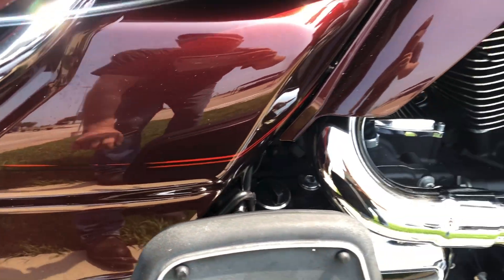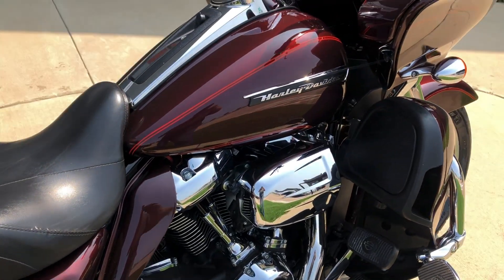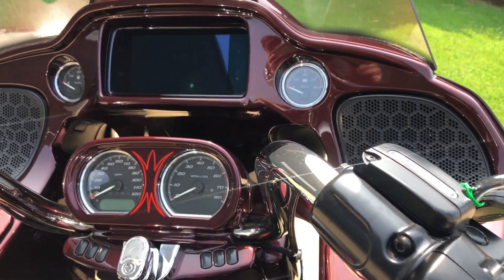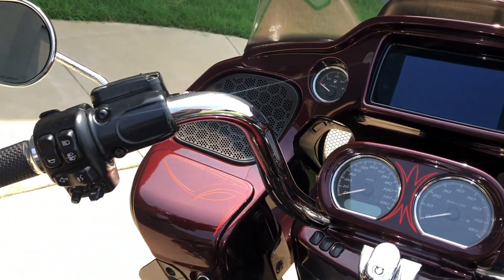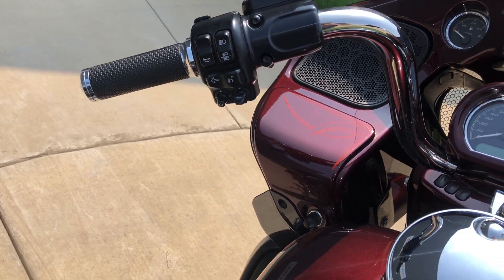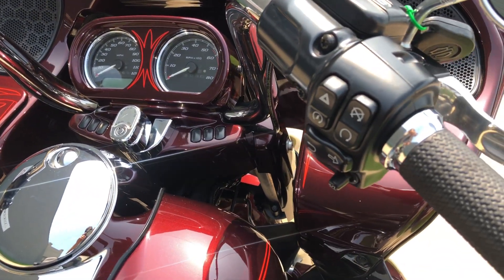It's a little faded right there on that side piece. Factory security, six and a half inch touchscreen display with Bluetooth and navigation, electronic cruise control, ABS brakes, and it's got a set of really nice Avon grips on it.